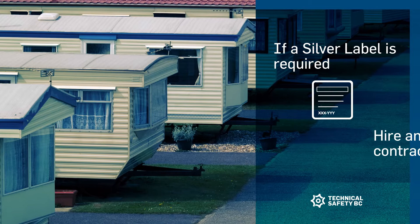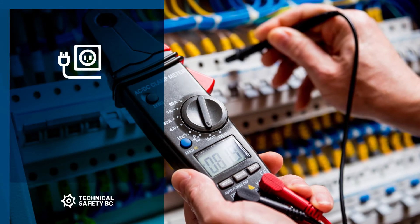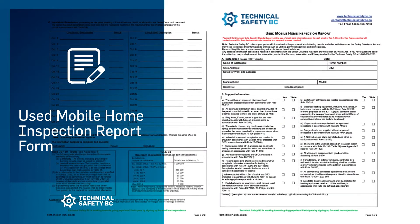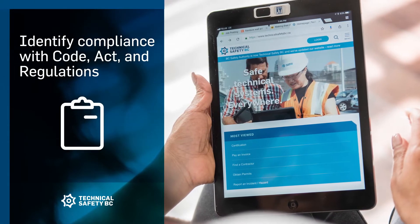the owner of the equipment must hire an electrical contractor to obtain the silver label permit. The contractor surveys the electrical installation and brings it into compliance with the Used Mobile Home Inspection Report Form, indicating survey results and identifying all work performed to achieve compliance with the Code,